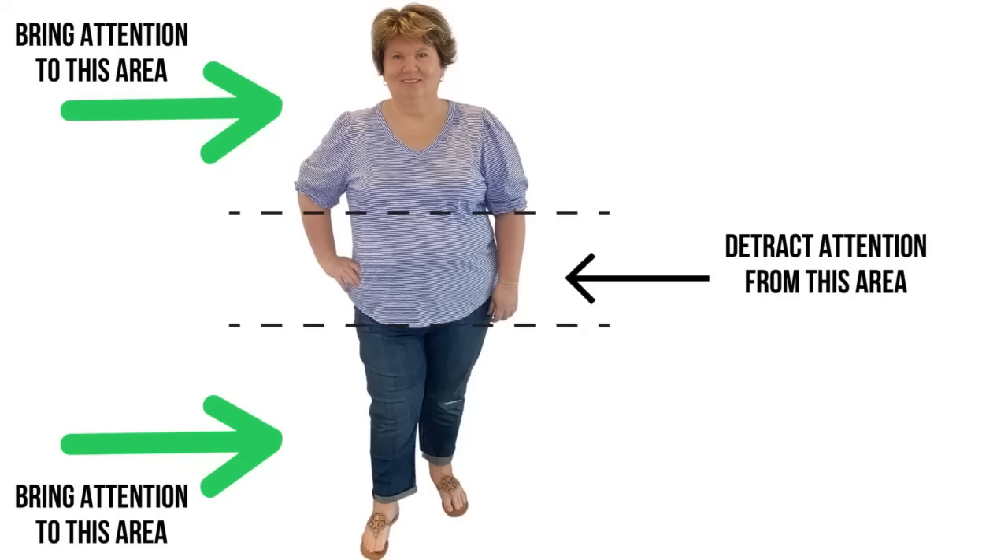I'm so excited that spring is coming. That means I can ditch my winter coat and boots and wear more vibrant colors and short sleeves. I'm just so tired of being cooped up in big bulky clothes. So today I'm sharing some style hacks for us apple-shaped women so that we look great in our spring clothes.